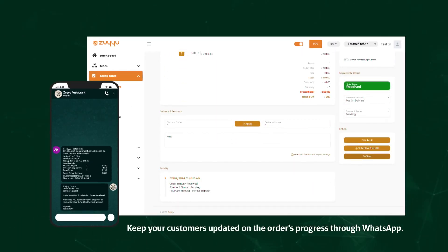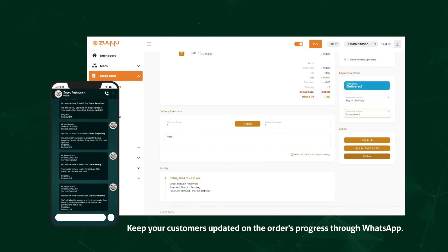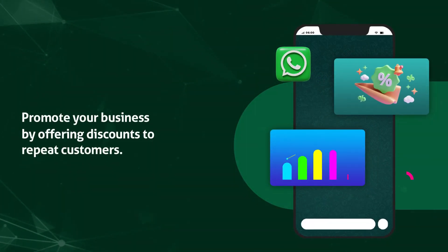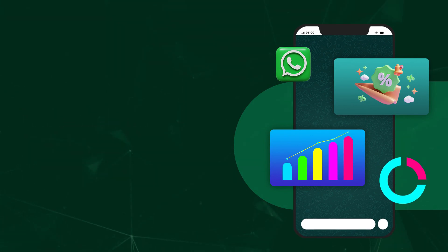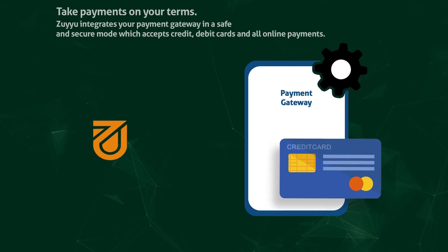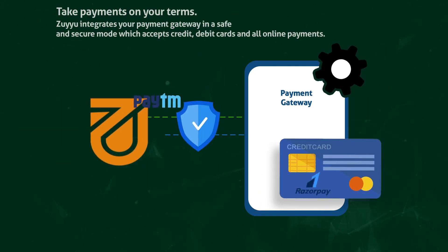Keep your customers updated on the order's progress through WhatsApp. Promote your business by offering discounts to repeat customers. Take payments on your terms — integrate your payment gateway in a safe and secure mode, which accepts credit and debit cards.